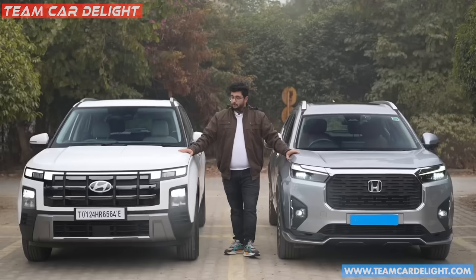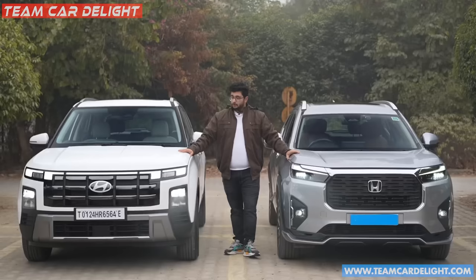If you want more features, nothing beats the Hyundai Creta. So which car do you prefer to purchase? Please tell me in the comment section. We have also posted a detailed comparison on our website. Please like the video and I'll see you in the next one.